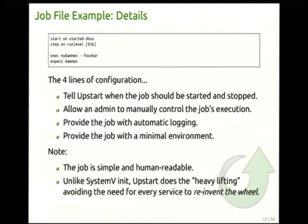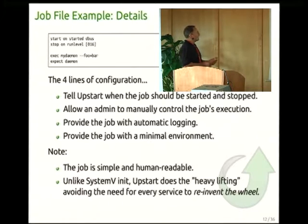What does that actually give you? It tells Upstart how to start and stop the service, and also allows an administrator to manually force-stop or start the job. Upstart also provides automatic logging, handled transparently, and a minimal environment is provided for each job. It's very human-readable — unlike SysV, you don't have huge chunks of boilerplate LSB code. You let Upstart do the heavy lifting.